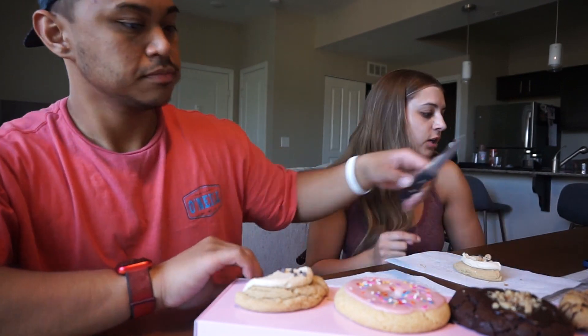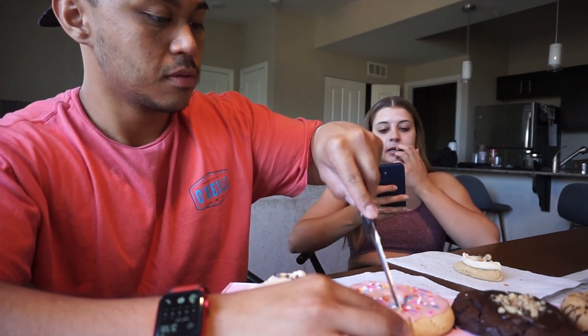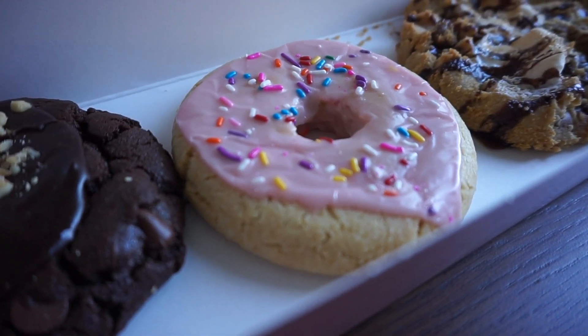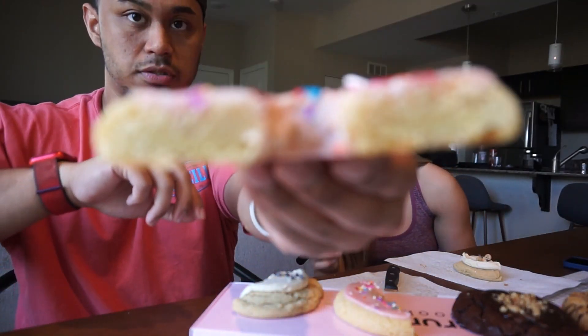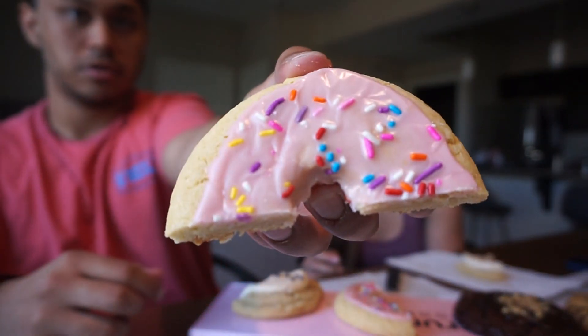Next up is the pink donut. Pink donut is a soft vanilla cookie topped with a pink vanilla glaze, a splash of rainbow sprinkles, and a whole donut shape. The cookie itself is pretty simple, but it does look just like a donut.